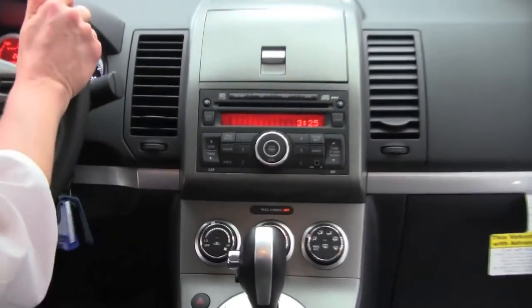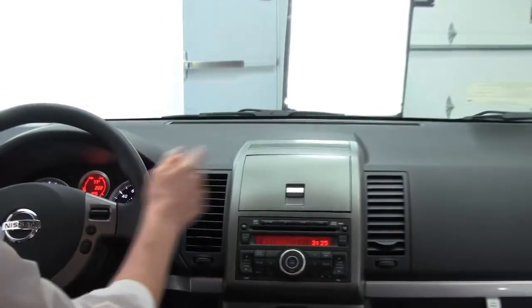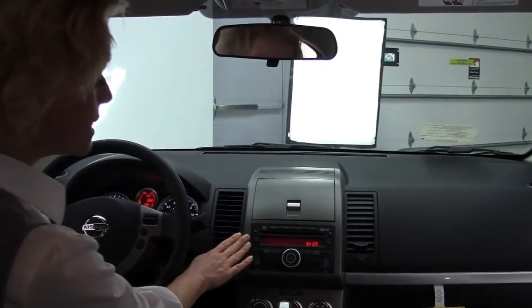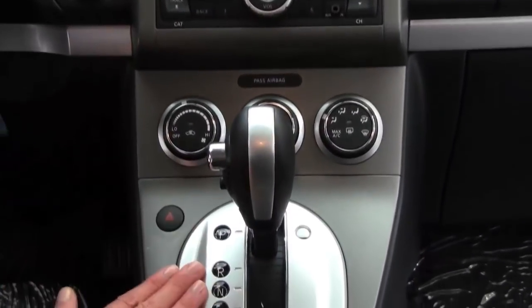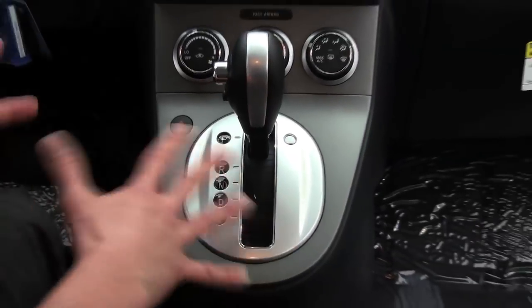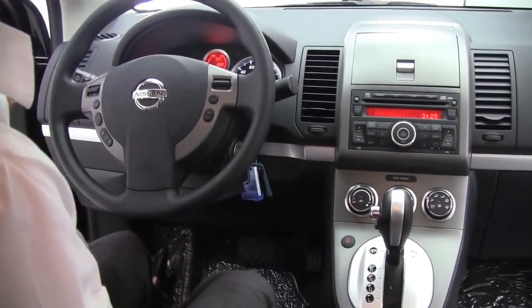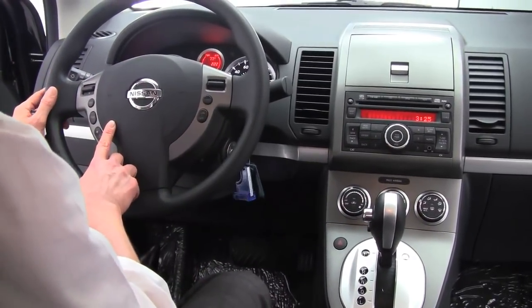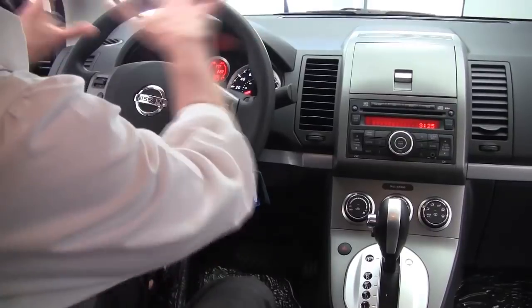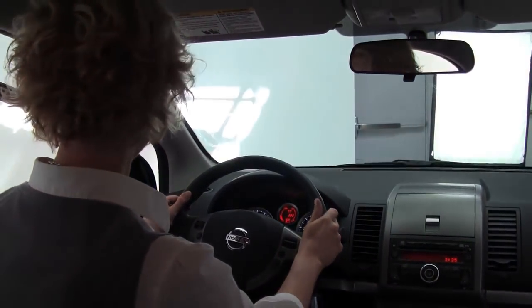We'll start it up — this is so sporty and fun. Visibility in the Sentra is absolutely phenomenal. We've got a factory-installed sound system standard, climate control. This particular vehicle is equipped with a CVT transmission — that's the gearless shifting, smooth acceleration. Cup holders, cruise control, steering wheel-mounted audio controls. The dash all makes sense; it's absolutely beautiful. Sporty and fun — this is great.